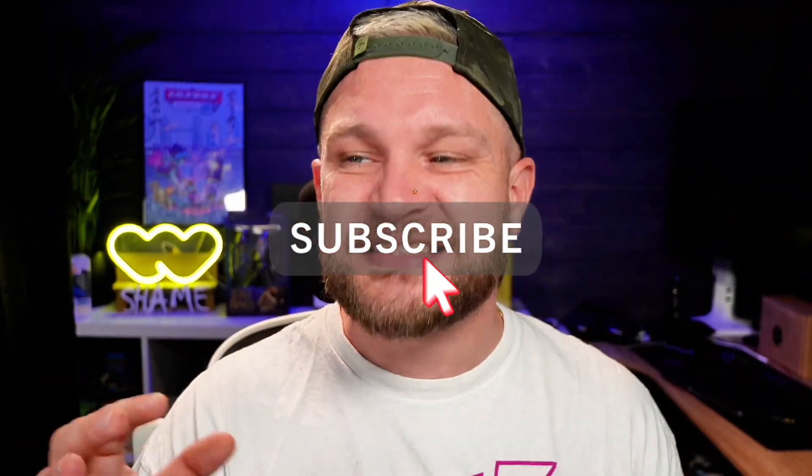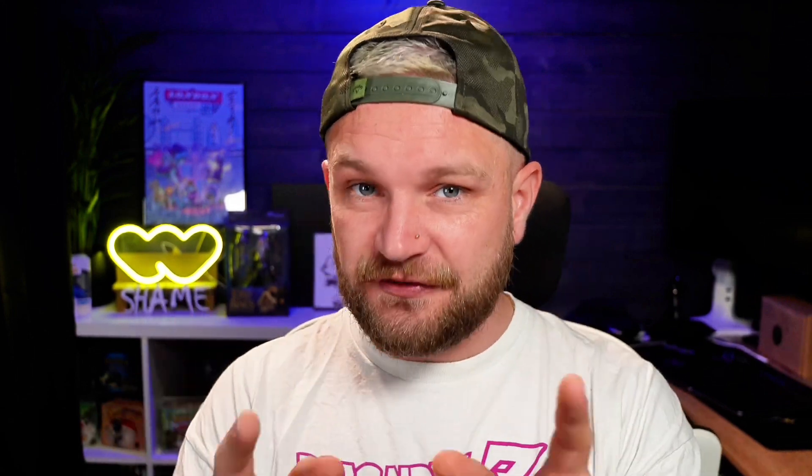Once you've done that, if you haven't already drop a subscribe here on the channel for more content just like this and give the video a like if you want to support us. It costs nothing and could make a difference.